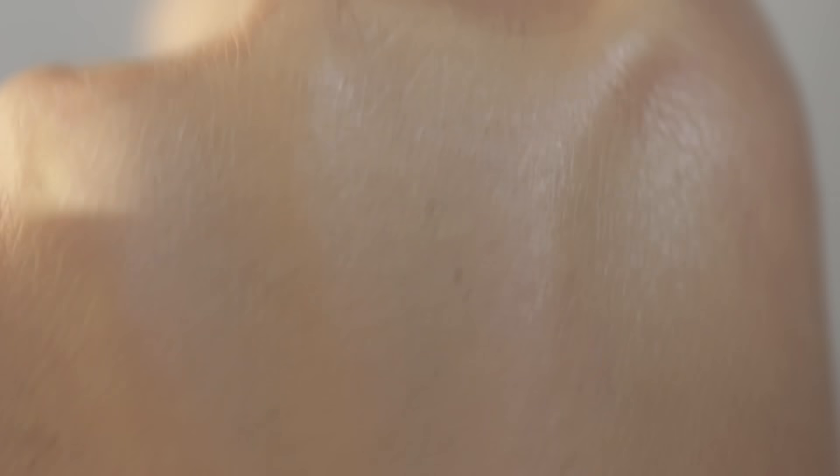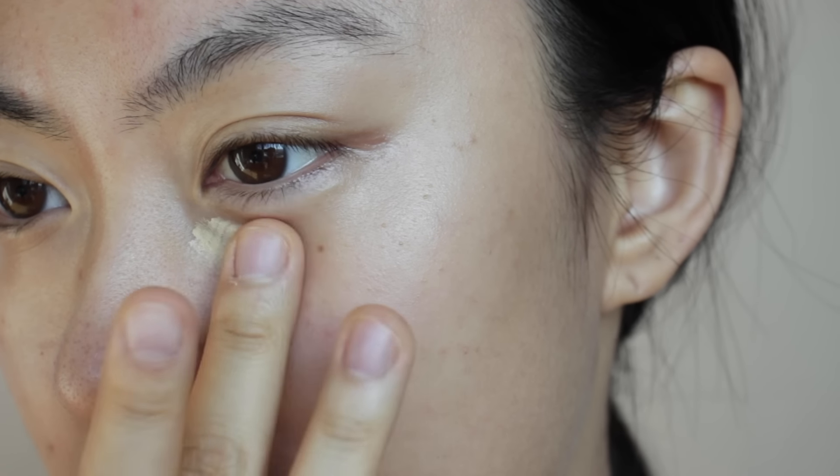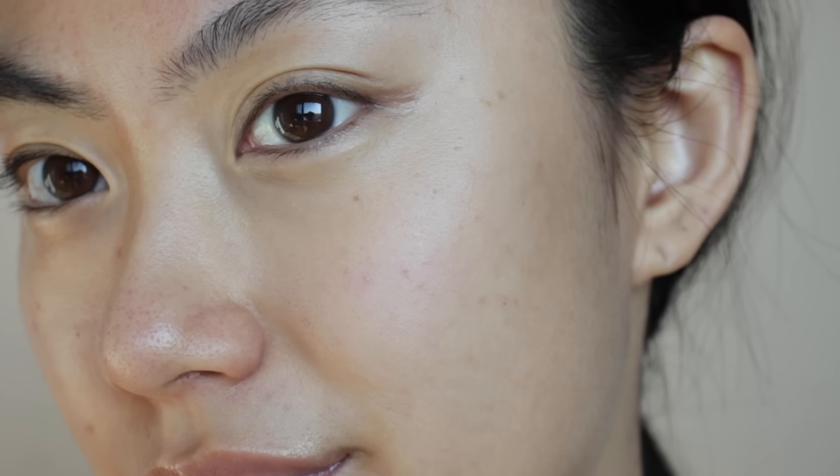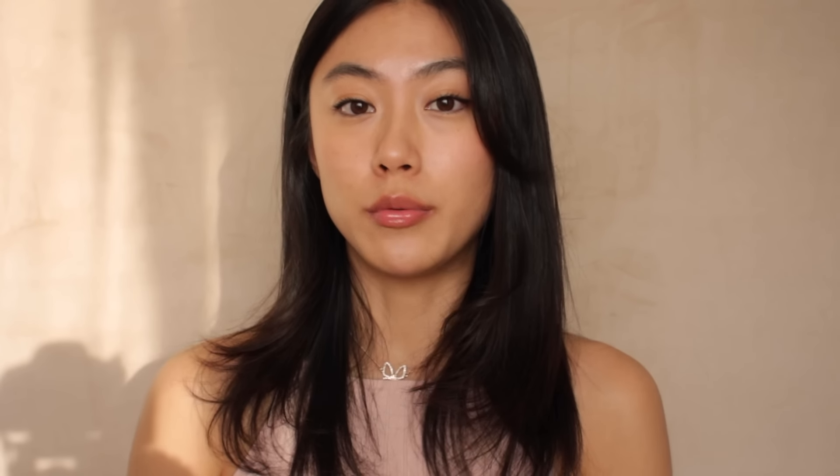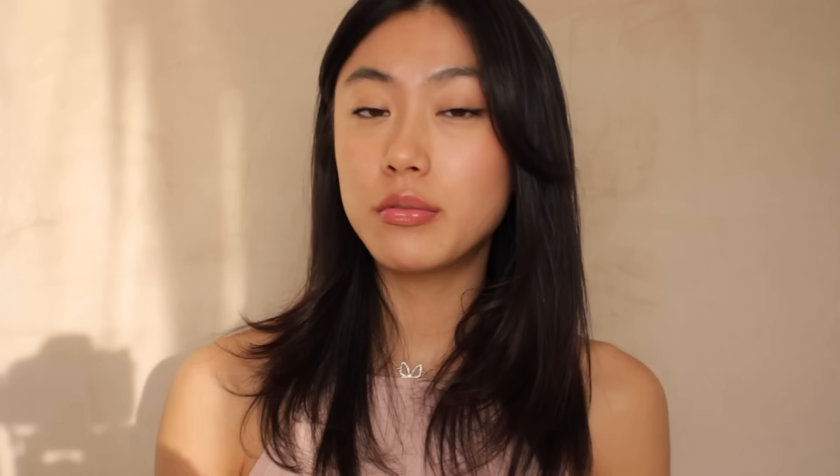Next, we have a medium to full coverage concealer for dry skin — the Rare Beauty Liquid Touch Brightening Concealer. Compared to the Tarte Concealer, this product has more of a liquidy consistency, so it is easier to blend and spread. Glycerin comes in pretty high up on the ingredient list, giving you a really hydrating feeling on your skin. It leaves a radiant finish, so it's just perfect for people with dry skin. It's also pretty free of harsh ingredients and contains less than 1% synthetic fragrance, making it suitable for people with sensitive skin as well.